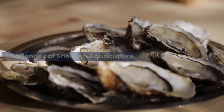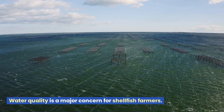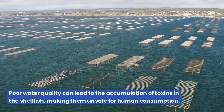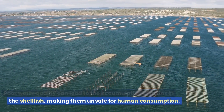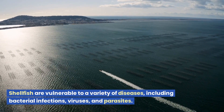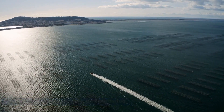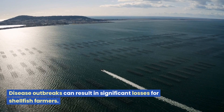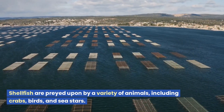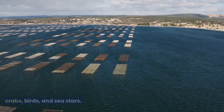Challenges of shellfish aquaculture. Water quality is a major concern for shellfish farmers — poor water quality can lead to the accumulation of toxins in the shellfish, making them unsafe for human consumption. Shellfish are also vulnerable to a variety of diseases, including bacterial infections, viruses, and parasites, and disease outbreaks can result in significant losses. Additionally, shellfish are preyed upon by a variety of animals, including crabs, birds, and sea stars, and predation can also result in significant losses for shellfish farmers.